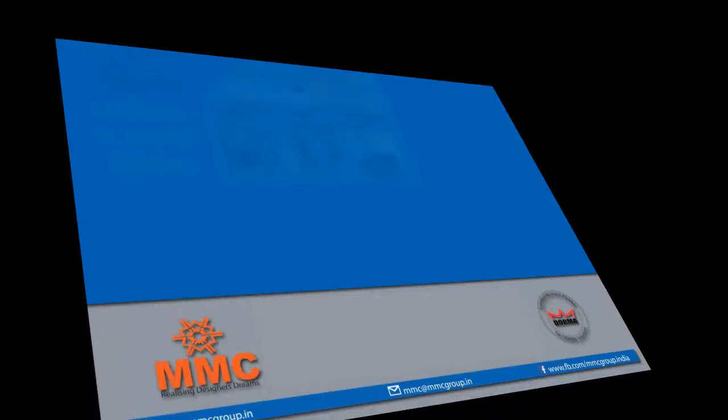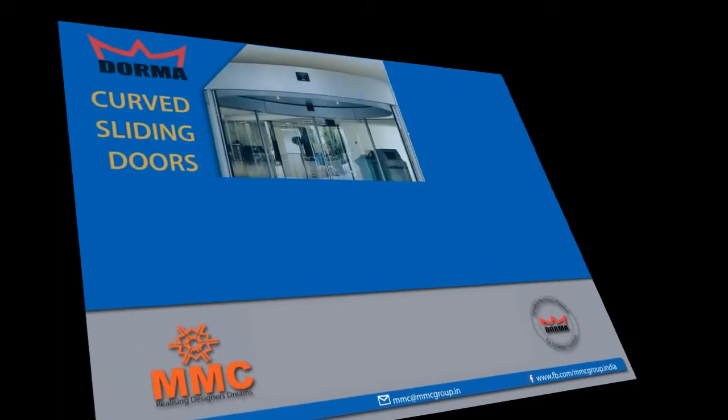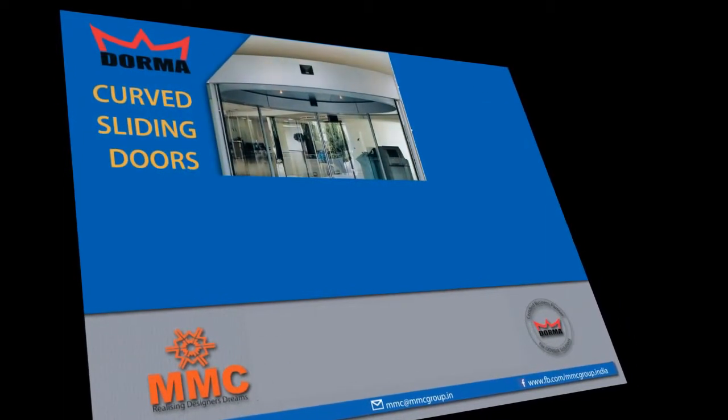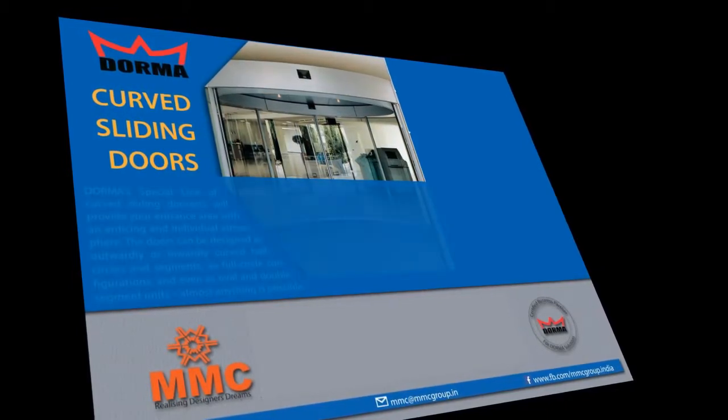MMC Group, Certified Business Partner from Dorma Products, presents Dorma Curved Sliding Doors. Dorma's special line of curved sliding door sets will provide your entrance area with an enticing and individual atmosphere.